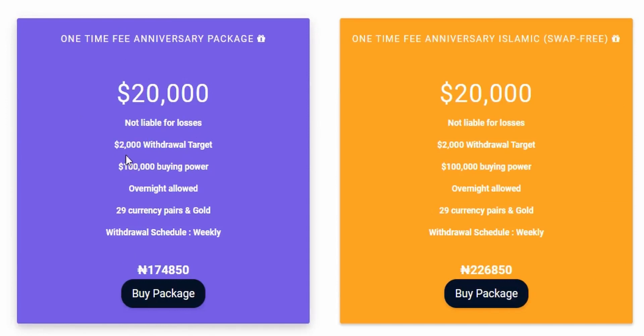With this anniversary account you get buying power of $100,000, overnight trading is allowed, 29 currency pairs and gold — similar to the Light and Pro subscription plans. You can withdraw weekly on a weekly withdrawal schedule. You can buy this package right now at 174,850 Naira. The amount will be displayed in the currency of your country when you visit BlueFX.